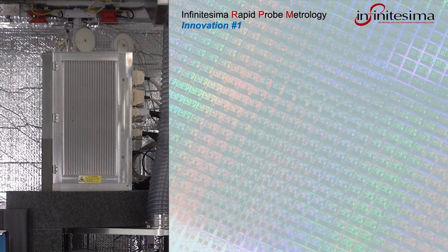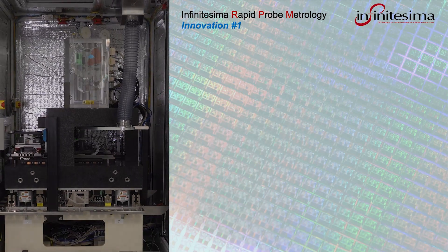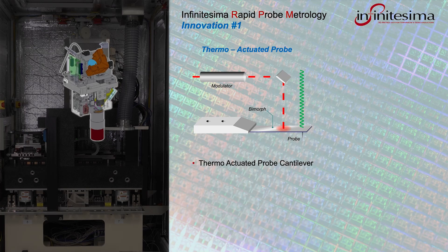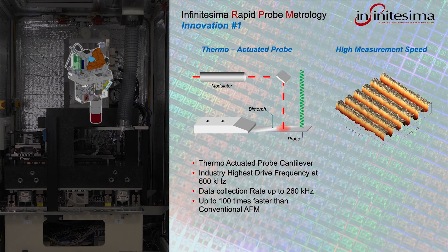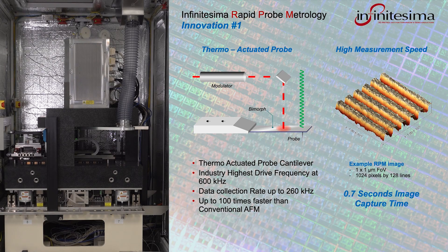The RPM module includes several key innovations that allow the Metron 3D probe metrology system to operate at unprecedented high speeds with accuracy. The first innovation is a thermo-actuated probe drive that permits the probe to operate at the high frequency of 600 kHz. This is many times faster than a conventional AFM and results in the industry's highest probe metrology data rate of up to 260,000 pixels per second. In this example, a 1x1 micron image of line-space structures is collected in just 0.7 seconds, whereas conventional AFM would require a minute or more to collect the same amount of data.